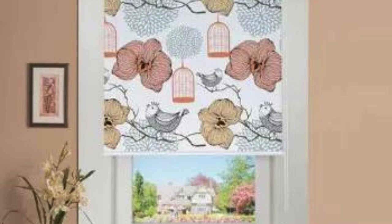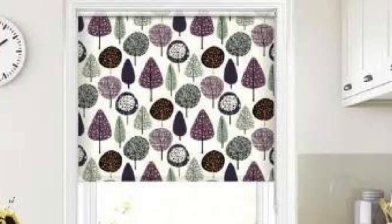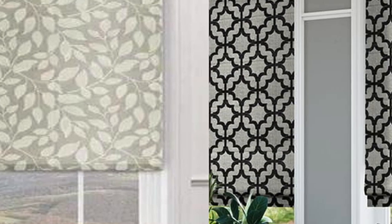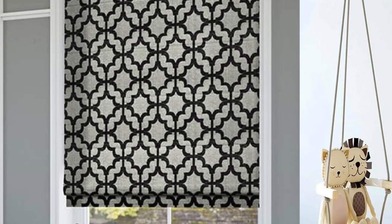Beyond the residential setting, custom blinds are also a popular choice for commercial spaces. Businesses can benefit from branding opportunities, utilizing custom blinds as a canvas to display logos, company colors, or promotional messages. This not only reinforces brand identity but also contributes to a professional and cohesive interior design that aligns with the company's image.